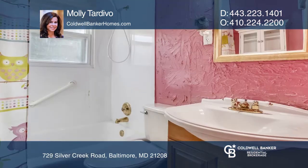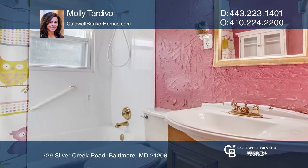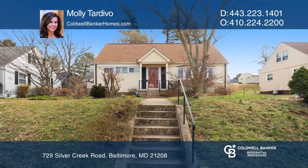This is a great location for commuters. The property is being sold as is. Molly Tardivo has all the details.